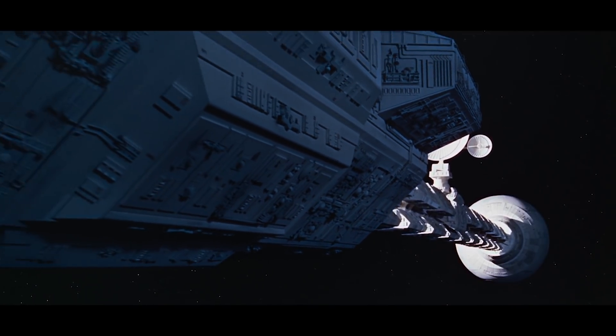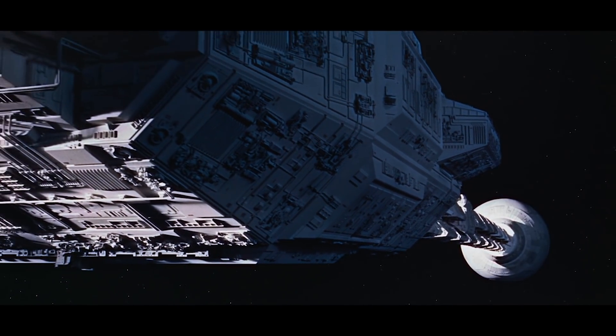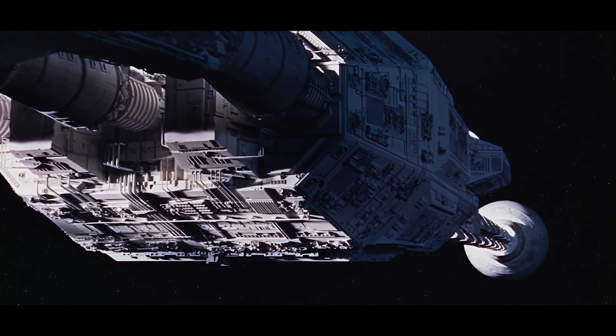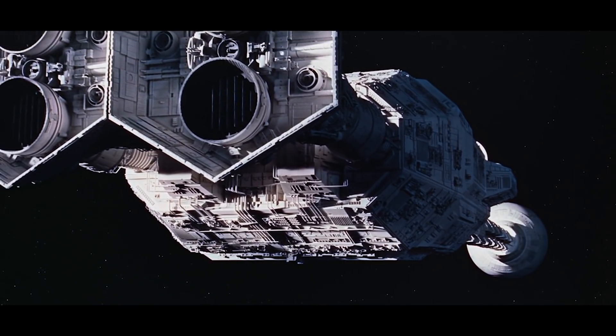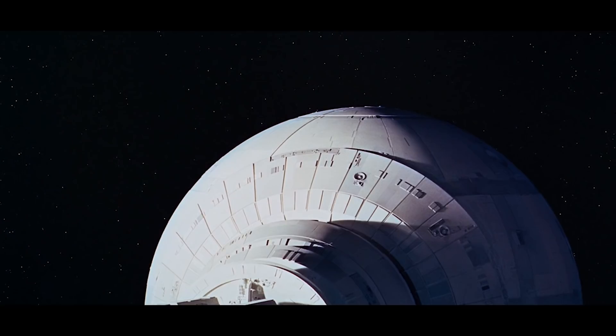Almost a decade before George Lucas introduced us to the Star Wars galaxy, other space-themed movies were stunning audiences with impressive visuals. We are, of course, talking about Stanley Kubrick's 2001: A Space Odyssey. One of the awesome vessels we're introduced to in this movie is Discovery 1, which takes the characters on a voyage to Jupiter.